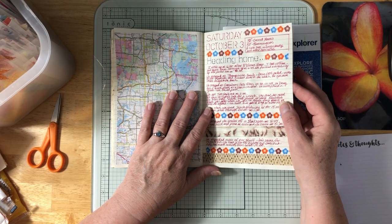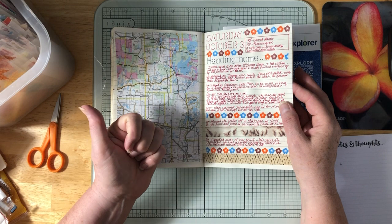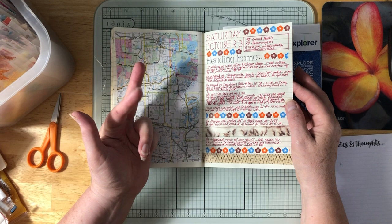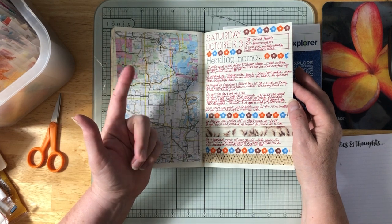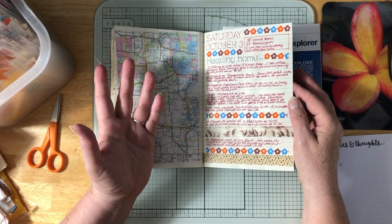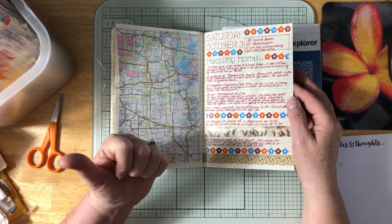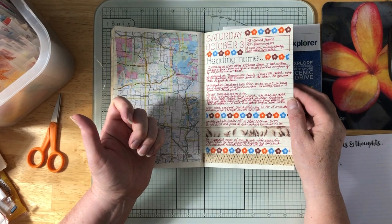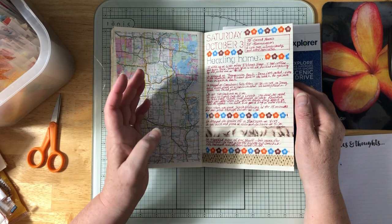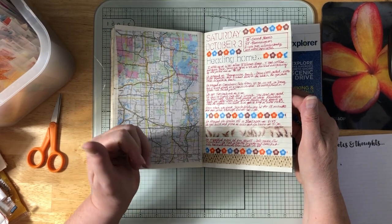Saturday, October 3rd — 38 degrees in Grand Marais, 57 when we got home in Bloomington. We stopped at Thompsonite Beach for Doug to get a couple of rocks, and at Gooseberry Falls for some pictures. We got to Two Harbors at 11 and stopped at Judy's Cafe for brunch — waited in line a bit but had really good late breakfasts and took home two pieces of rhubarb apple pie. We went to Agate Bay Beach — again no luck on agates — took the scenic highway a bit, got to Duluth about 1:30, and were home by 5:30.